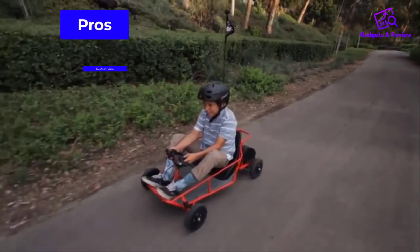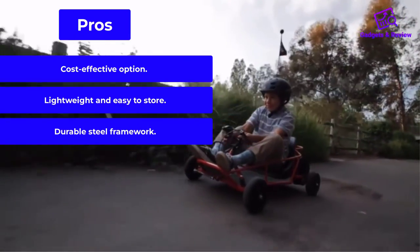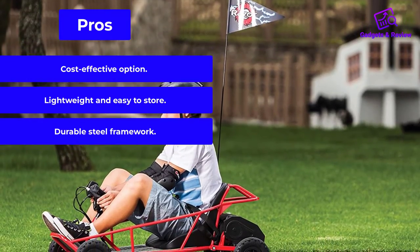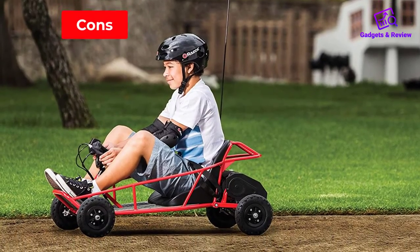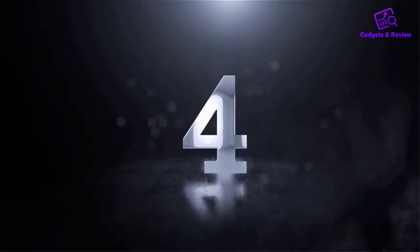Pros: cost-effective option; lightweight and easy to store; durable steel framework. Cons: not suitable for heavy drivers.